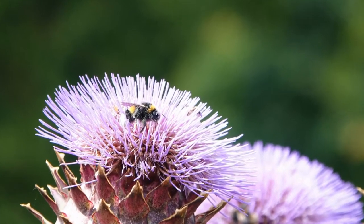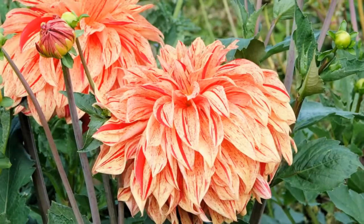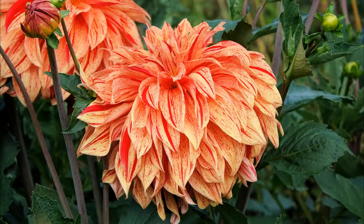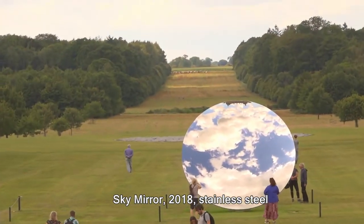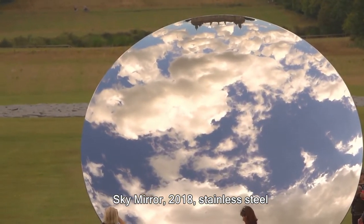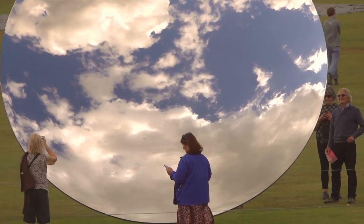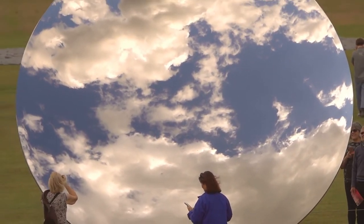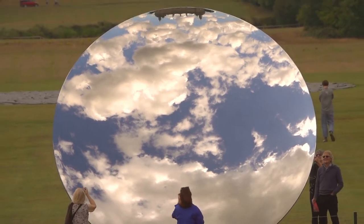What you're going to see in that setting is a massive — I think it's probably about a six-meter high diameter — Sky Mirror. There it is, made in 2018 of stainless steel. It's concave on this side that you're looking at.